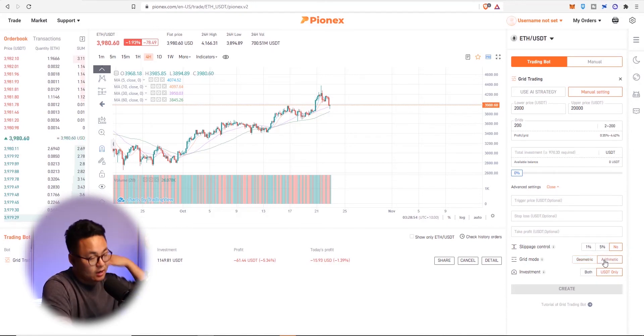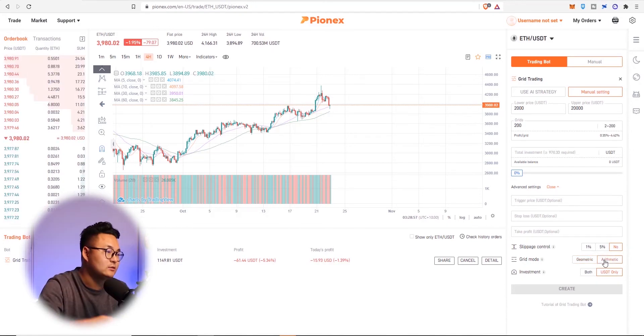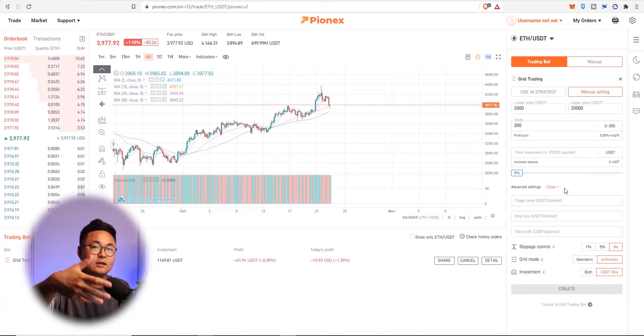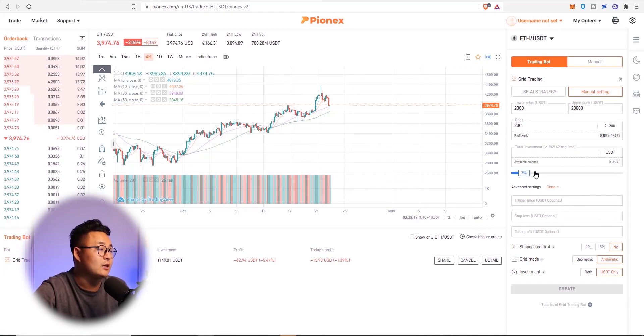Arithmetic means it's like a linear sequence — one, two, three, four. Geometric means it jumps in increments, like it doubles — one, two, four, eight — so it's like exponents. It's really up to you. I've chosen arithmetic so I can capture bigger gains when there's greater volatility. Then you just attribute a certain amount of money, set the trade, and away you go.